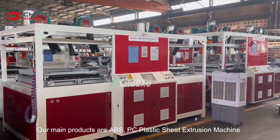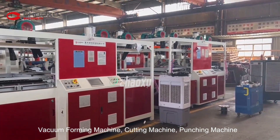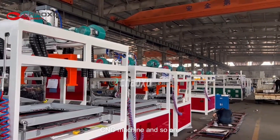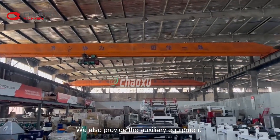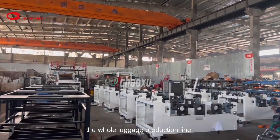Our main products are ABS and PC Plastic Sheet Extrusion Machine, Vacuum Foaming Machine, Cutting Machine, Punching Machine, CNC Machine, and so on. We also provide auxiliary equipment and sewing machines for the whole luggage production line.